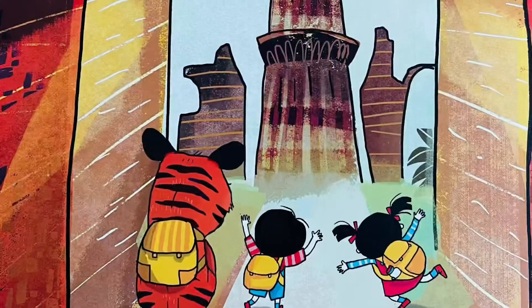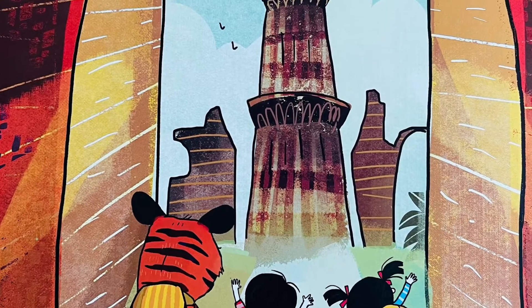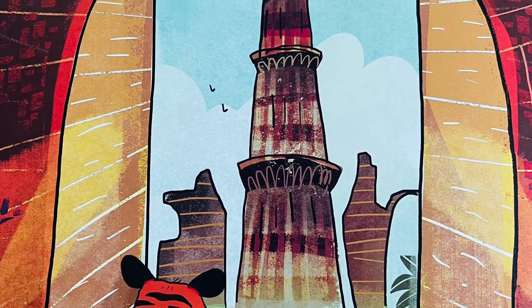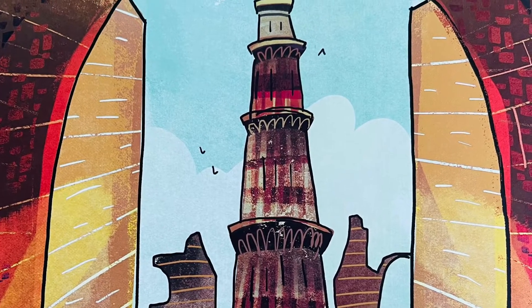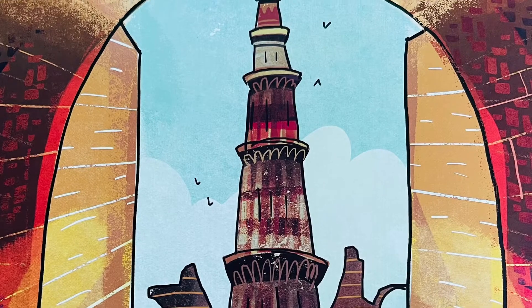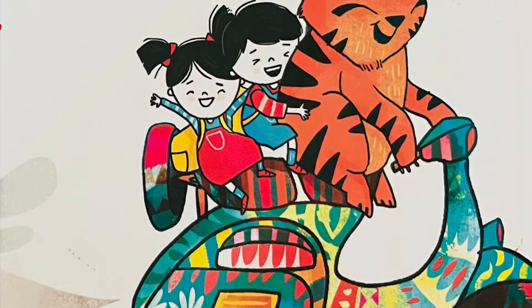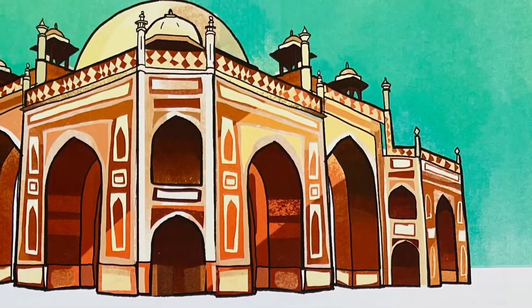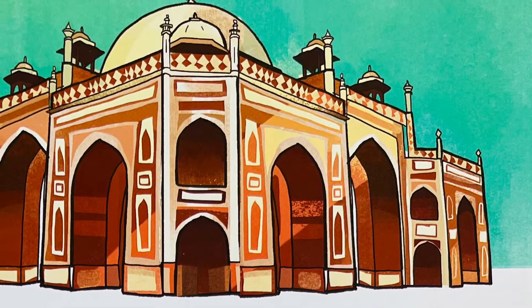We exit the metro and before us looms the Qutub Minar Tower, built by rich Mughal Kings many centuries ago when they had power. We ride scooters past Humayun's Tomb, a grand monument built for an emperor who is patient and smart.